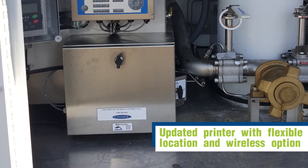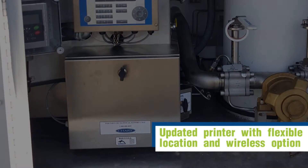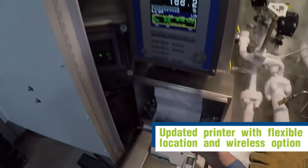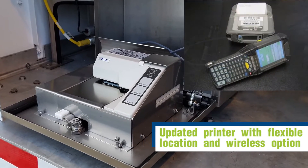There are now multiple ways to print an invoice: the traditional method on transfer paper with the printer located in the back or installed in the truck cab, a wireless printer option, or the potential to connect your company's handheld device.